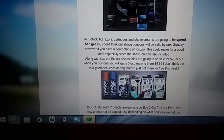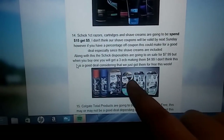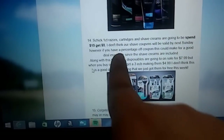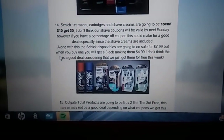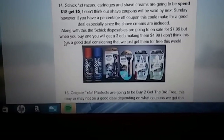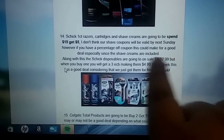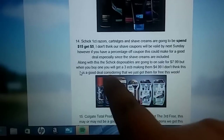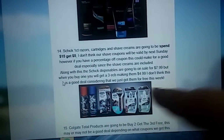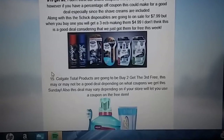Next, this is not an amazing deal, but I just wanted to bring it to you guys. The Schick one-count razors — those are not the disposables, those are the ones you buy cartridges for. The cartridges and shave creams are going to be spend $15, get $5. The coupons I think are going to expire on the 5th, so I don't think we're going to have any valid coupons on Sunday, but if you have a percentage-off coupon you might be able to work out a good deal. Also, the disposable razors are going to be on sale for $7.99, but you get back a $3 ECB, making them $4.99. Not a good deal considering we just got them free last week — not a deal I would suggest, but just something I wanted to bring to you guys.